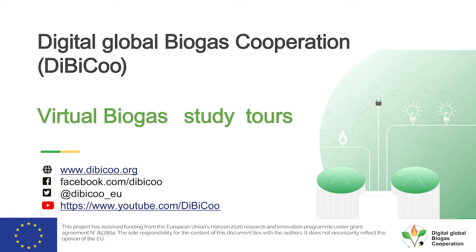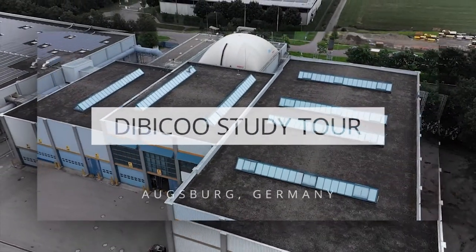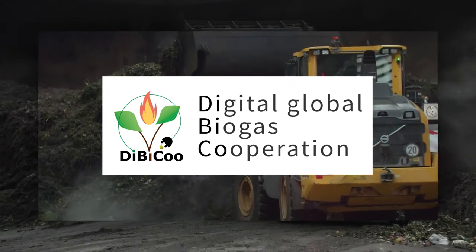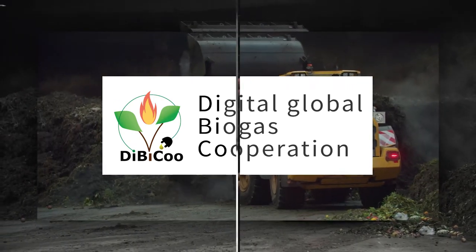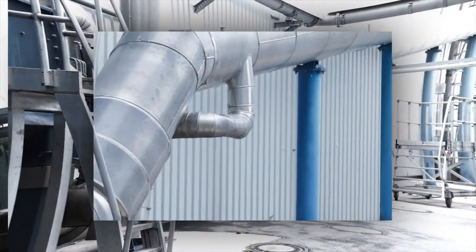A very cordial welcome to the DBQ study tour today in Augsburg, Germany. DBQ is an EU-funded project within Horizon 2020. The aim is to bring established biogas markets together with upcoming biogas markets over the world.